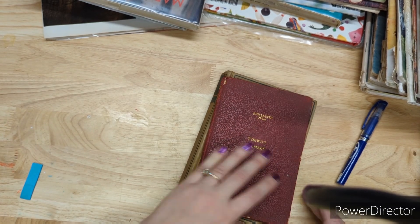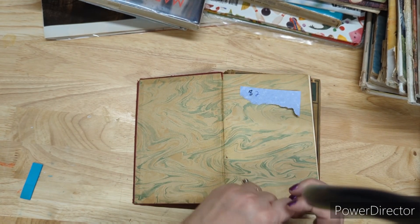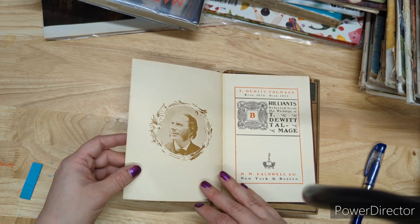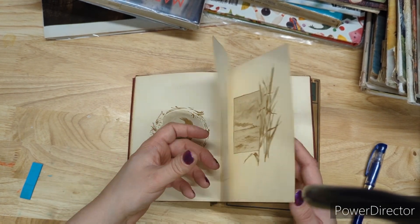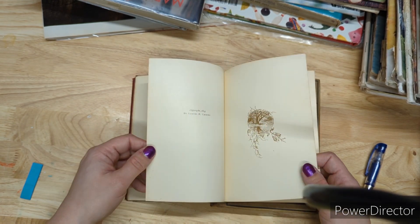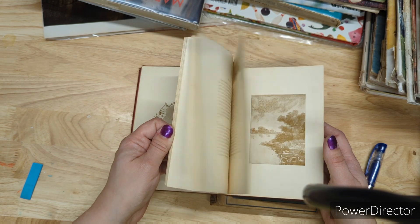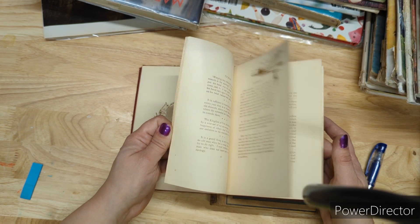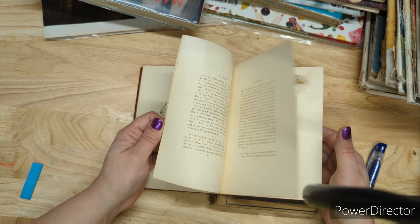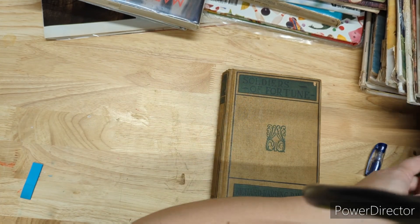Brilliance by T. DeWitt Talmadge — I had it for five, going down to two. Look at that marbled paper! It was gifted Christmas 1909, and the book itself is from 1893. The writing is a tan color and it's got some illustrations. Two bucks for Brilliance.